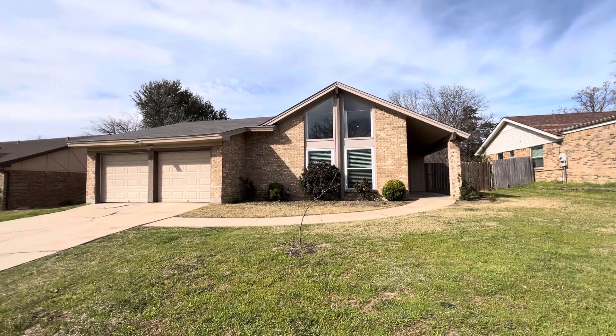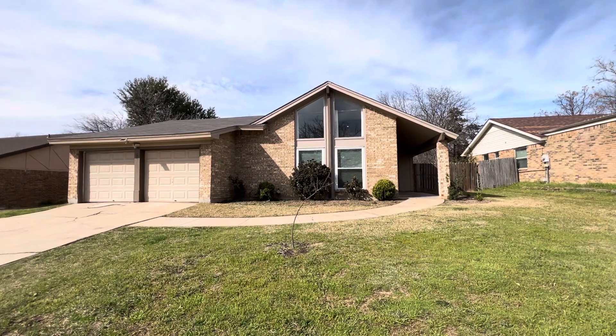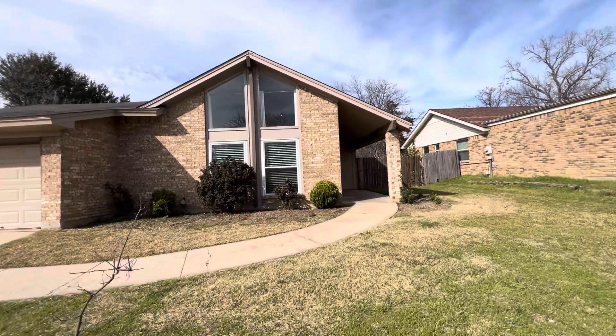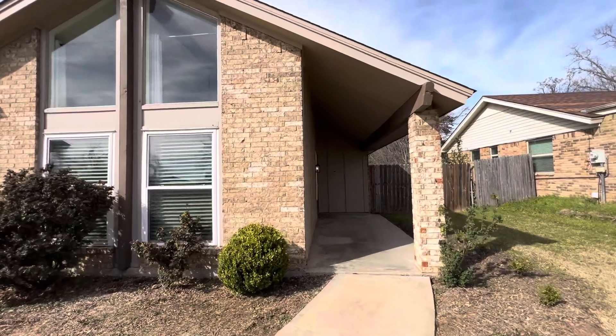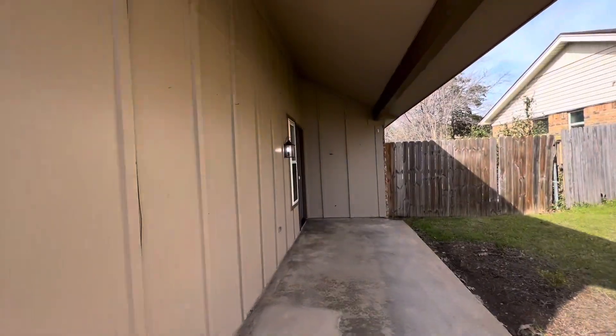Hey y'all, it's Mason with First Choice Property Management here in Fort Worth, Texas. Today we are in North Fort Worth at 6709 Fair Meadows Drive. It's a four-bedroom, two-bath home, 1,750 square feet. This home is on the border of Fort Worth, North Richland Hills and Keller, in a beautiful neighborhood.